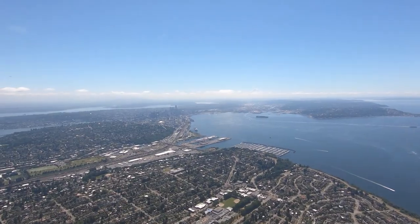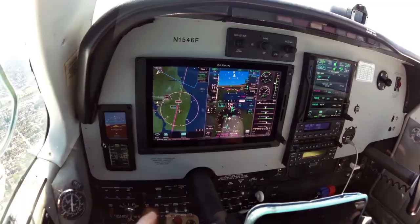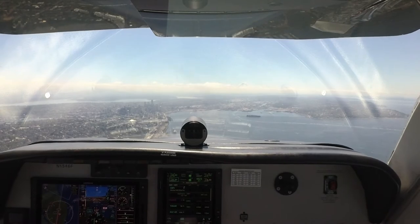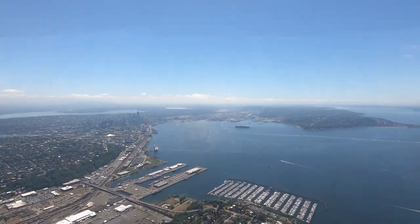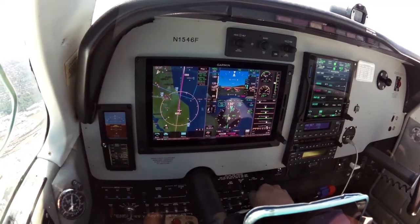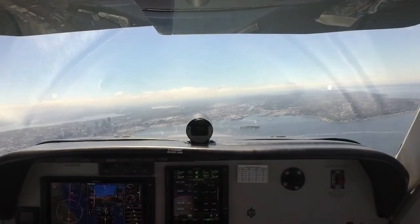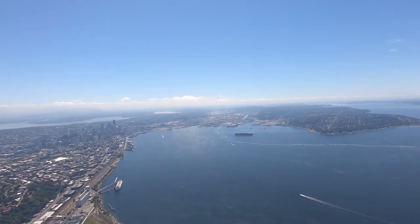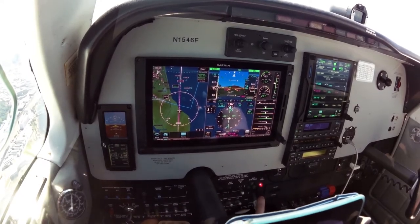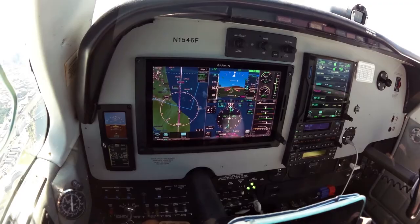Boeing Tower, Bonanza 1546 Foxtrot, Isogi inbound. Boeing Tower, runway 14R. Clear to land one four right, Bonanza 46 Fox. Here comes the glide slope. Localizer's captured, glide slope is about to be captured. Speed check — gear's coming down, taxi lights on, three green.